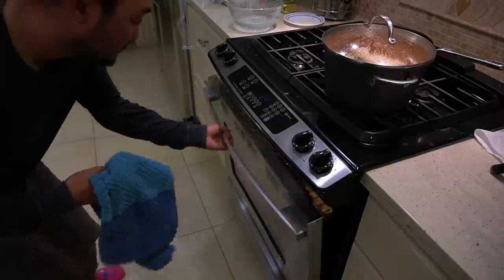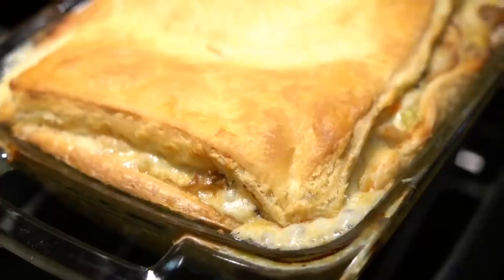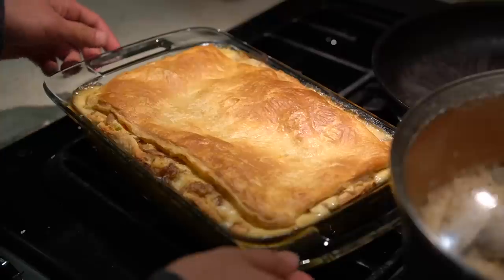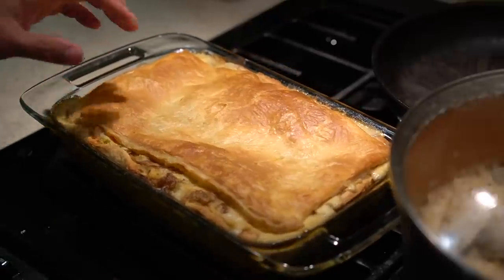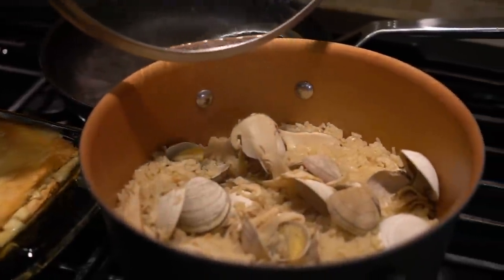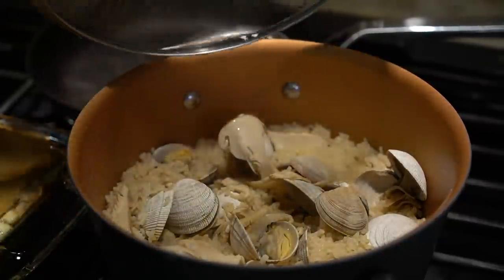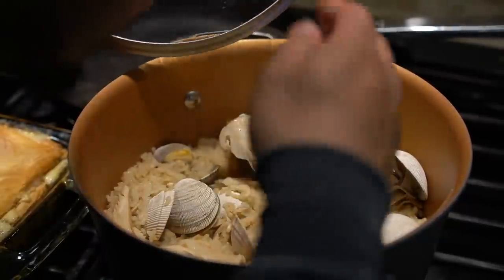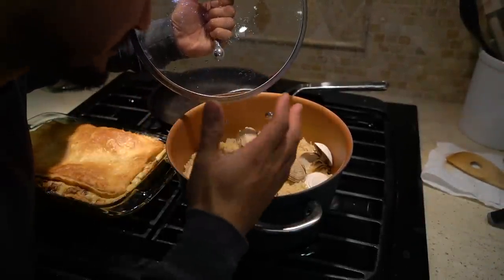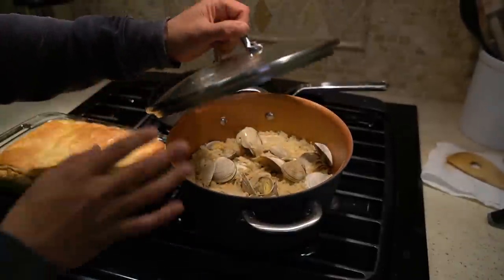We got the pot pie all done, cooled down enough hopefully. And we have our matsutake clam rice. The matsutake and clam mixture — just the smell of both in here is incredible. It's like nothing else. Oh my gosh, okay, I'm excited for that. Two separate things here, but I had to make this because we had the matsutake and I really wanted to make this too. Alright, let's get it eaten. Oh my gosh, it smells so good. Mushroom seafood pot pie — let's see how it tastes.